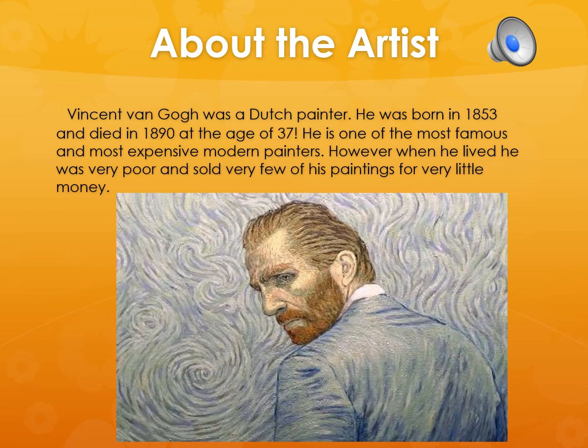Vincent van Gogh was a Dutch painter. He was born in 1853 and died in 1890 at the age of 37. He is one of the most famous and most expensive modern painters. However, when he lived he was very poor and sold very few of his paintings for very little money.